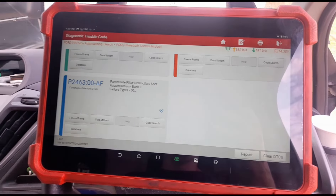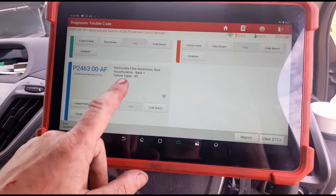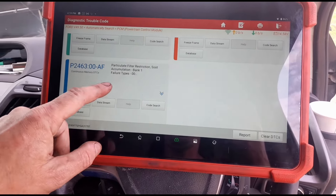It's never made it more than 20 miles out of the garage before the problems come back. Why would it take so quickly for the DPF to block back up?